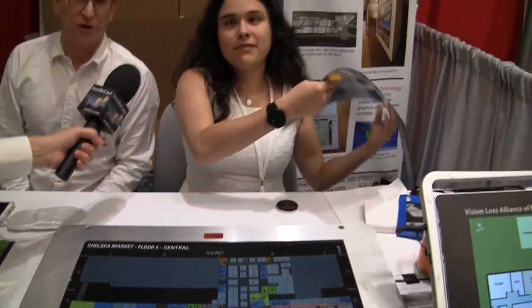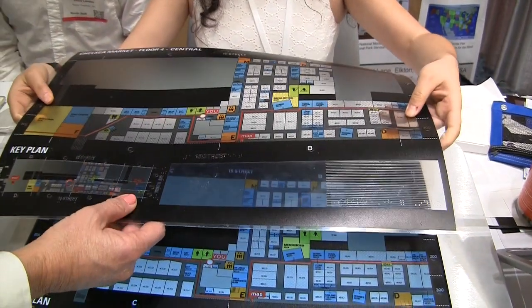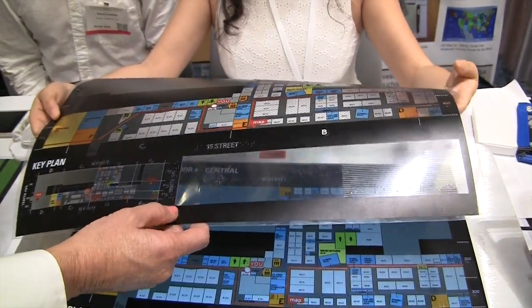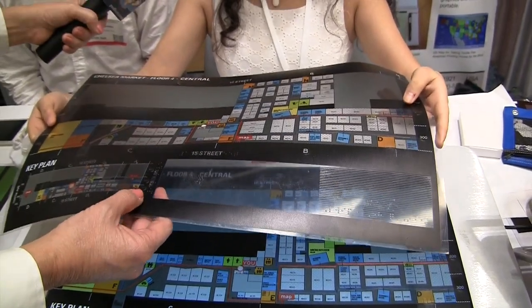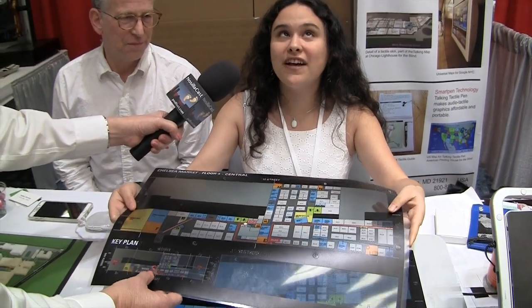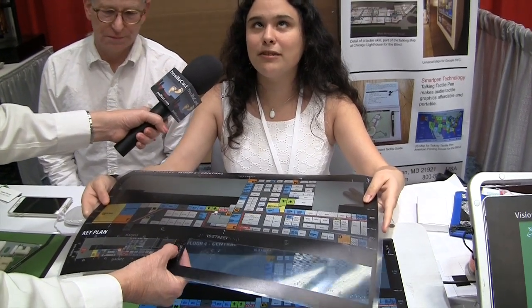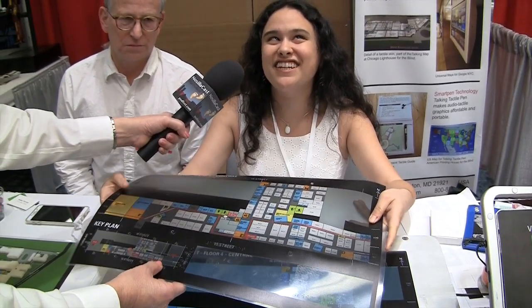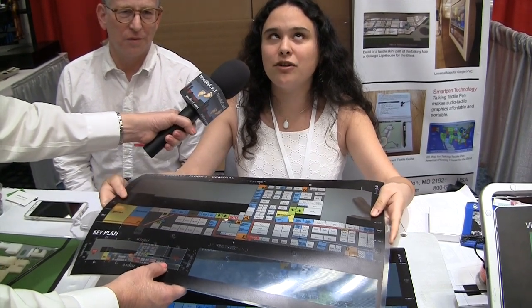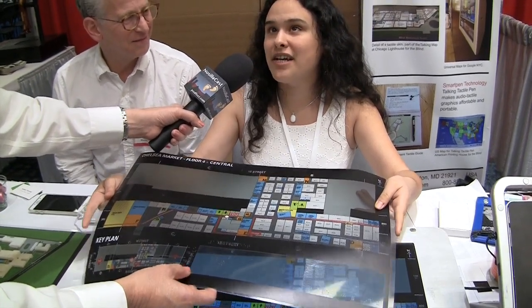This is one of the tactile skins — basically the same kind of overlay but you can feel it with your hands in open space. The idea is that you set this on top of the tablet. The skin itself has an NFC tag on it, so when you lay it down on the tablet — which has an NFC reader — it detects the code and, because the tablet has software mapping each coordinate, it automatically loads the data for that specific map.